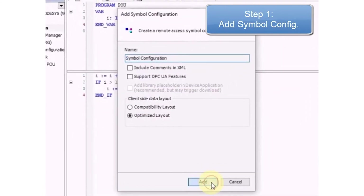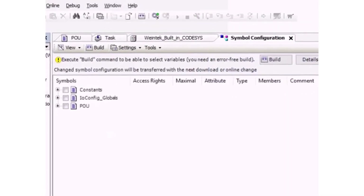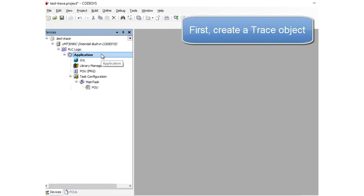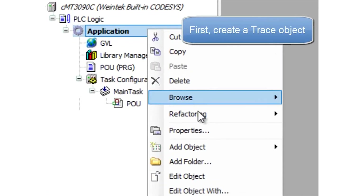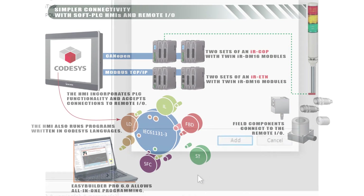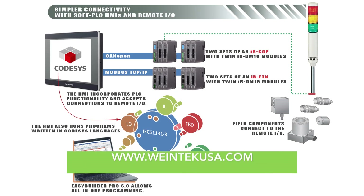Visit the links in this video's description for how to create a simple code-assist project, how to import tags, and how to run PLC control. Also see how to set up a trace function, add a module for import, and execute direct control through a CMT. Be sure to visit wintecusa.com.